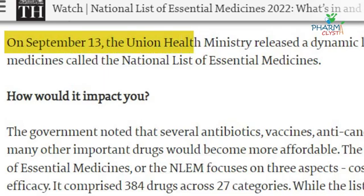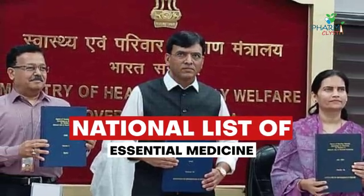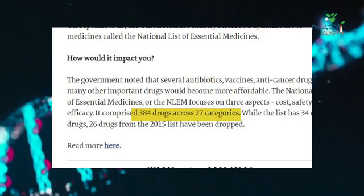On 30th September 2022, Union Health and Family Welfare Minister Dr. Mansukh Mandavya released the National List of Essential Medicines 2022, comprising 384 medicines across 27 categories.